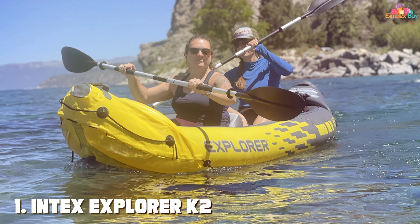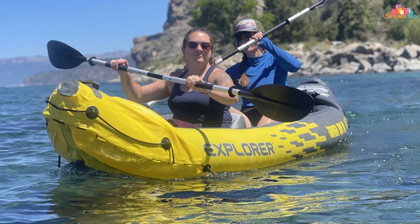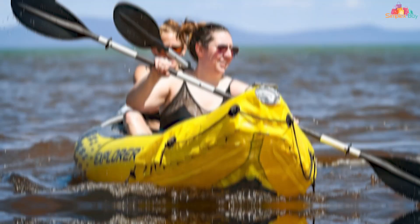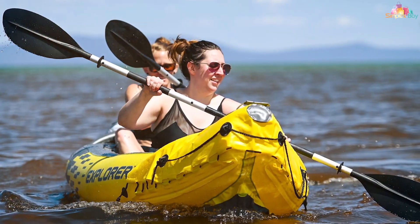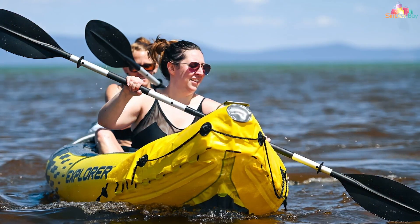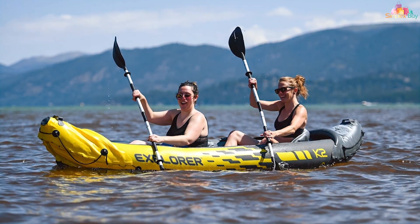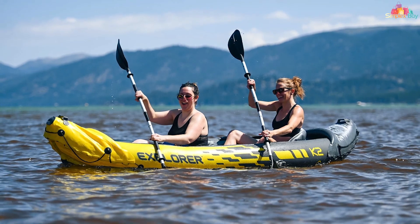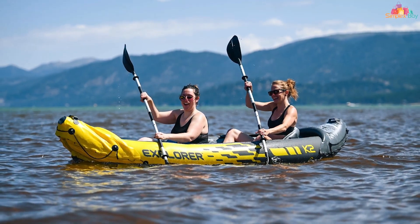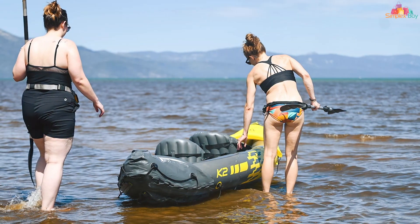First up, we have the Intex Explorer K2 inflatable kayak. This two-person kayak is perfect for those looking to explore calm waters with a friend or family member. The Explorer K2 boasts a durable and puncture-resistant construction thanks to its rugged vinyl material. Its bright yellow color makes it highly visible, enhancing safety on the water. The kayak incorporates an inflatable I-beam floor for added stability, ensuring you stay steady even in mild rapids. It also features an adjustable inflatable seat with a backrest.